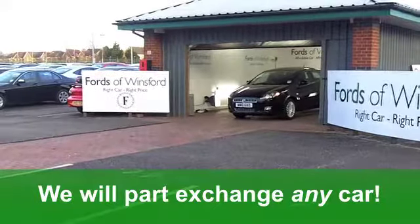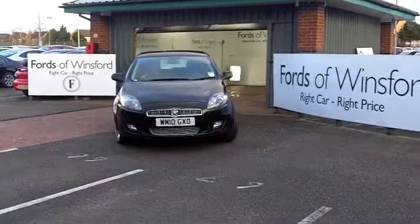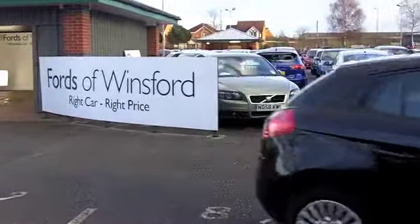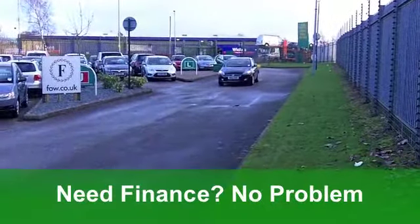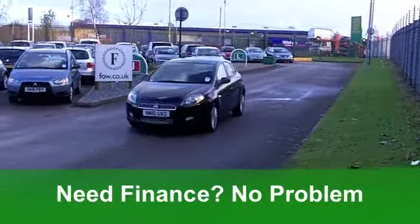Now, this car does look the business with its metallic black paintwork, and those wheel covers really are the business. You've got remote central locking, air conditioning and ABS to give you that braking confidence. You've got electric windows and also a CD player, so you'll be entertained on the move.